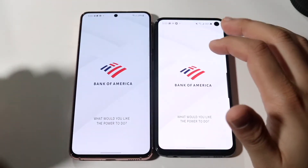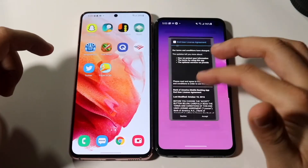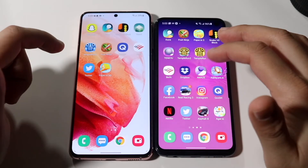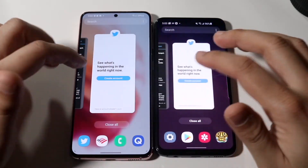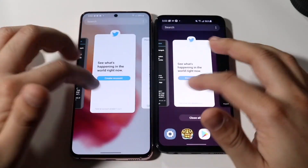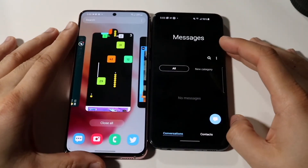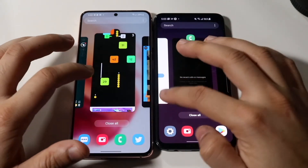Quizlet: three, two, one — this is like two years of difference between these phones. BofA: three, two, one — the S21 is the faster one, the S10e is a little bit slower. Twitter: three, two, one — the S21 is the faster one again. The Galaxy S21 is for sure the faster phone overall — that was a given as soon as I booted them up. The S10e is still actually pretty fast too though.